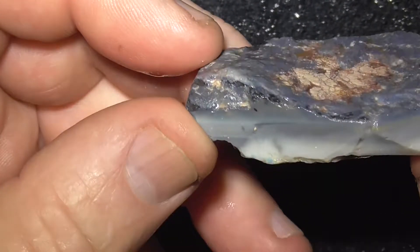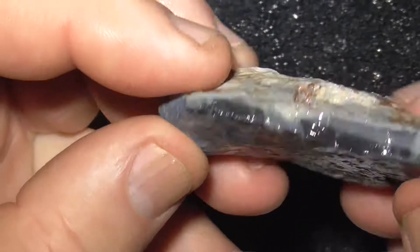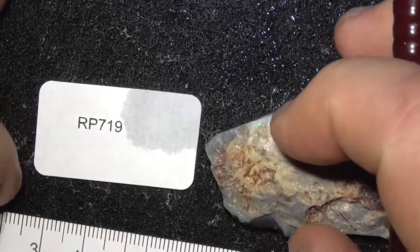Nice black back on it, fairly flat. Good luck with your purchase.